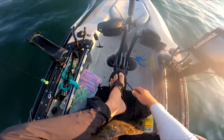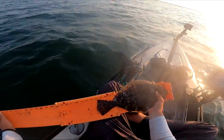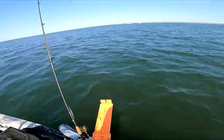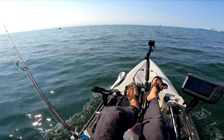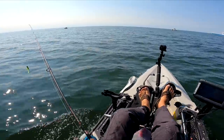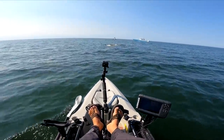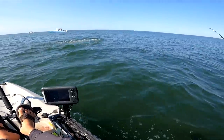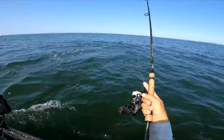Oh my gosh, it's 16 and a half. Goal of 5 to 10 tarpon over here! Yo, oh my god! That was epic.